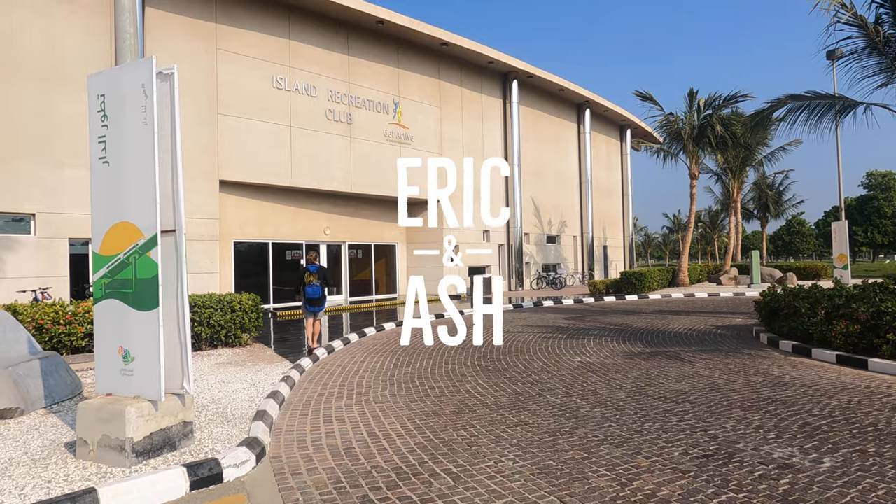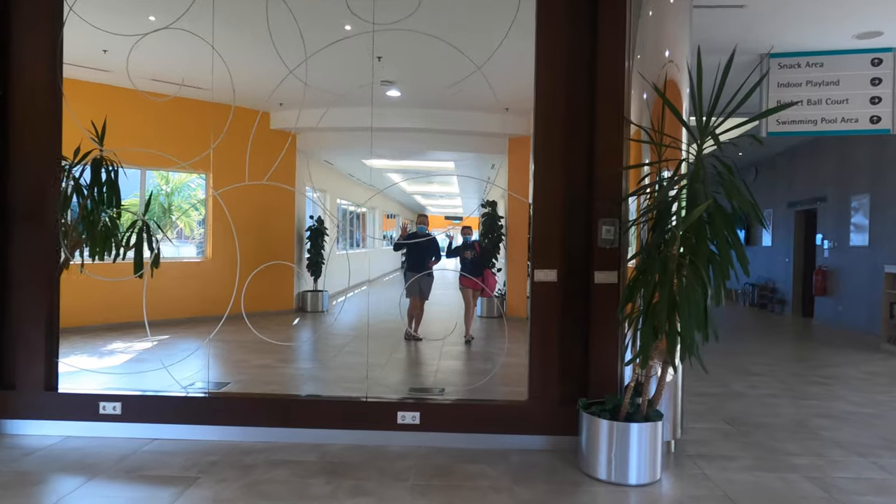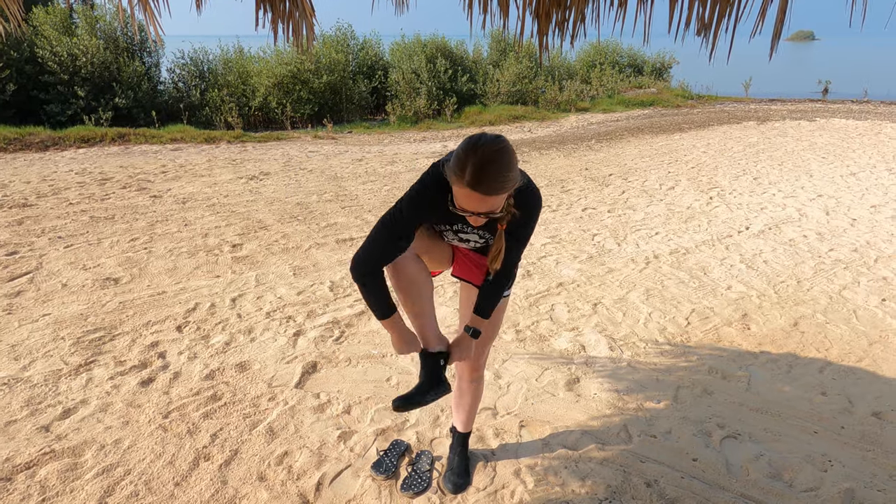This morning we get to do something at KAUST that we have never done before. Until recently KAUST didn't allow you to snorkel right from the shoreline, but they're trialing this, so we get a chance to snorkel directly from our island recreation center and we get to see what the reefs have to offer so close to home.